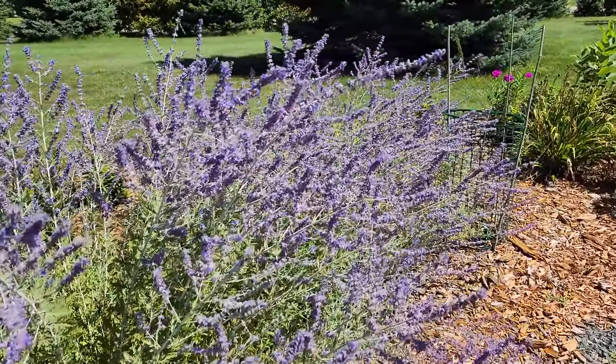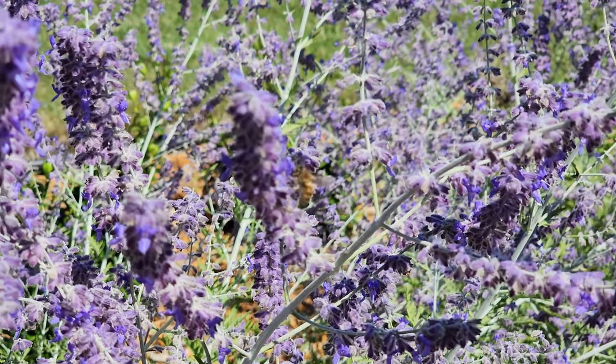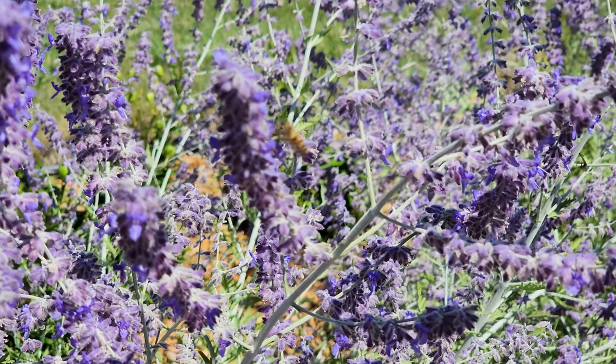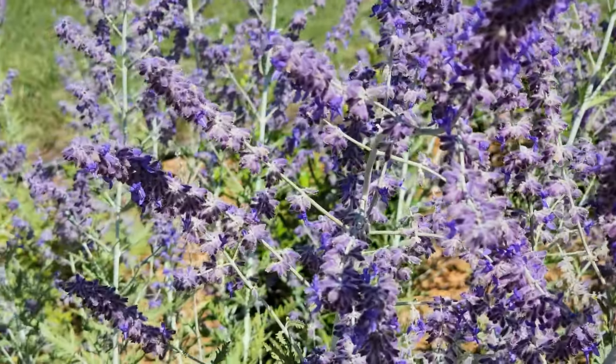The bees are just crazy on this Russian sage — it's looking really good. I don't know if you can hear the bees, but they are absolutely crazy on it right now. They're all over.